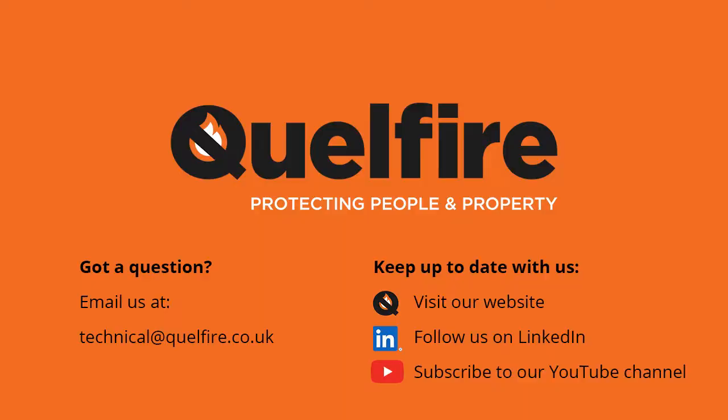In this video, we have only scratched the surface of the multitude of details that we've got. So if you would like to see more of our details, please go to the website or contact us on technical at quellfire.co.uk and we'd be more than happy to provide the information for you. Thank you.